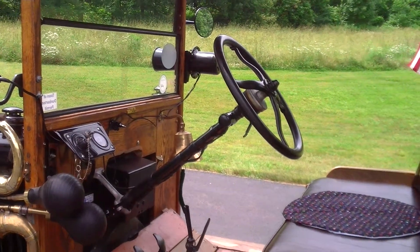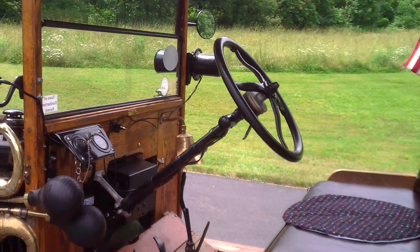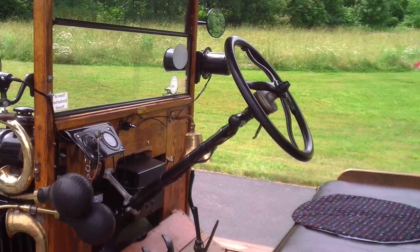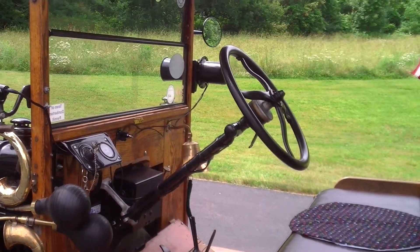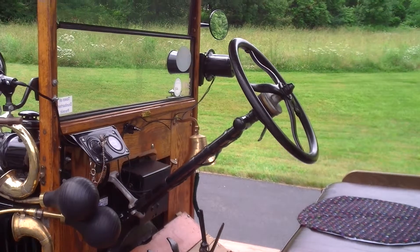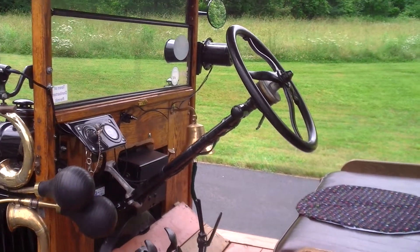Today we're checking out a 1917 fully accessorized express canopy delivery converted to dog catcher with all accessories.